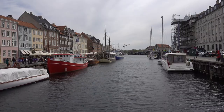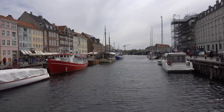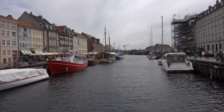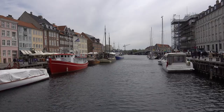Nyhavn is easily accessible by foot, bike, or public transport. It's located in the heart of Copenhagen, and there are several metro and bus stops nearby. The area can be crowded with tourists, especially in the summer, so it's best to visit early in the morning or later in the evening to avoid the crowds.